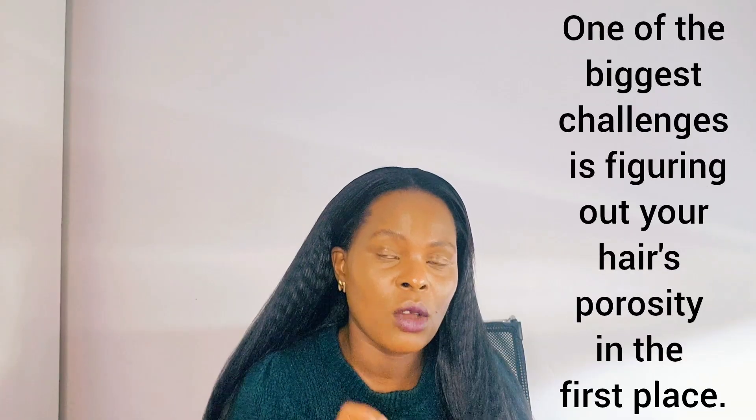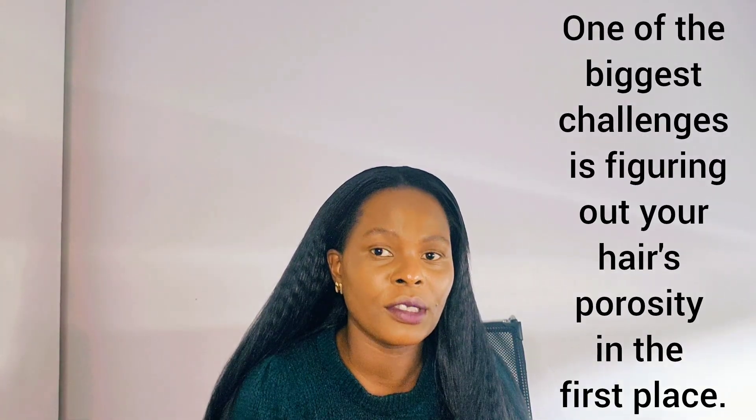First of all, you should know your hair porosity. Go and test your hair porosity, then get to know it well. That is how you will know the best product working for your porosity hair. It comes down to absorption and retention of moisture — knowing how your hair absorbs moisture is the game changer to knowing which product is really working for your porosity hair.